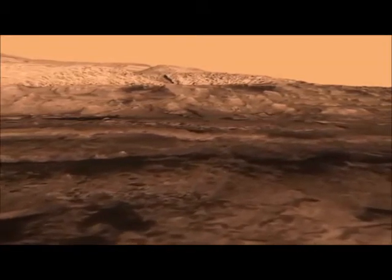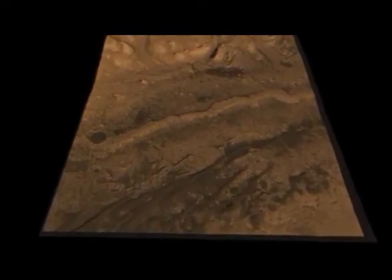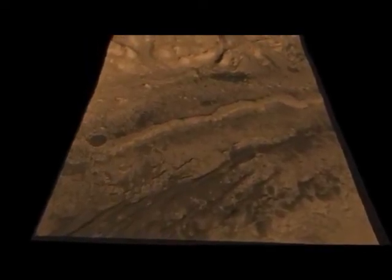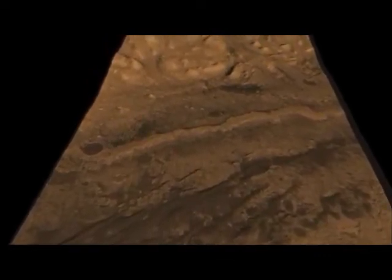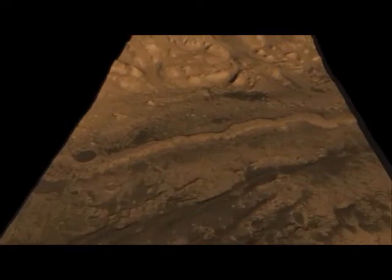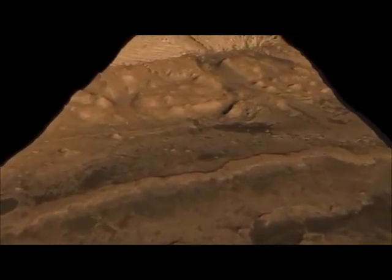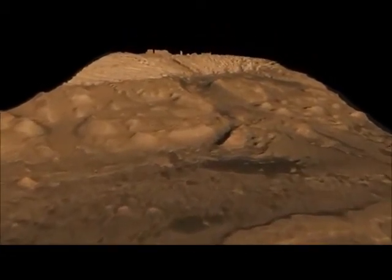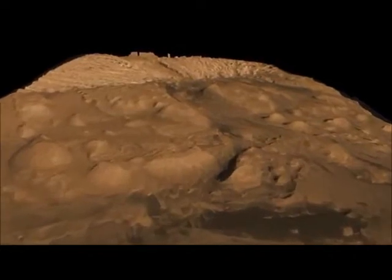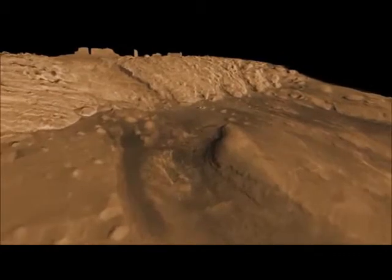We will drive along up to this outcrop that we call The Fence, and when we get there we're going to study it. It's a really attractive spot because it contains the kind of minerals that formed in water. Then we're going to go beyond and enter a canyon. This kind of terrain reminds us a lot of Sedona, Arizona. All the rocks around here are formed in aqueous environments, so there's a lot of rock — hundreds of meters of it, layer after layer — that we can study to tell us about the history of Mars at Gale Crater.